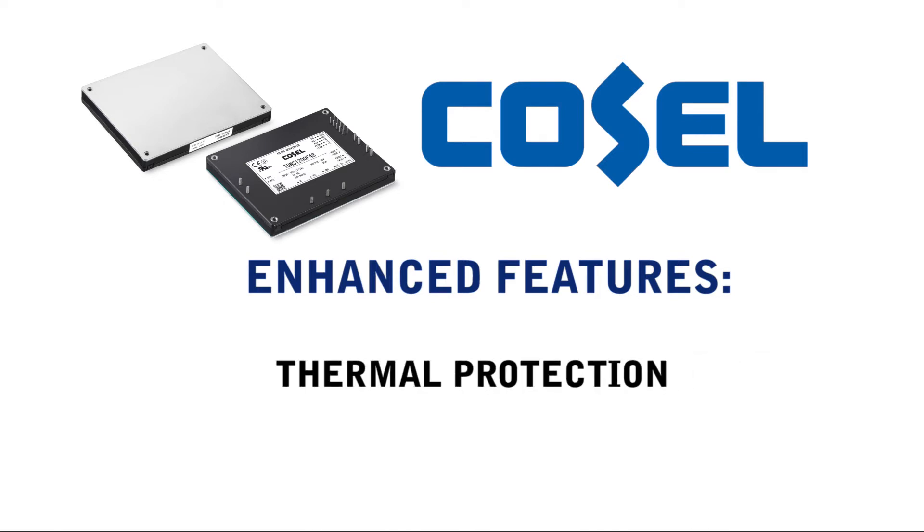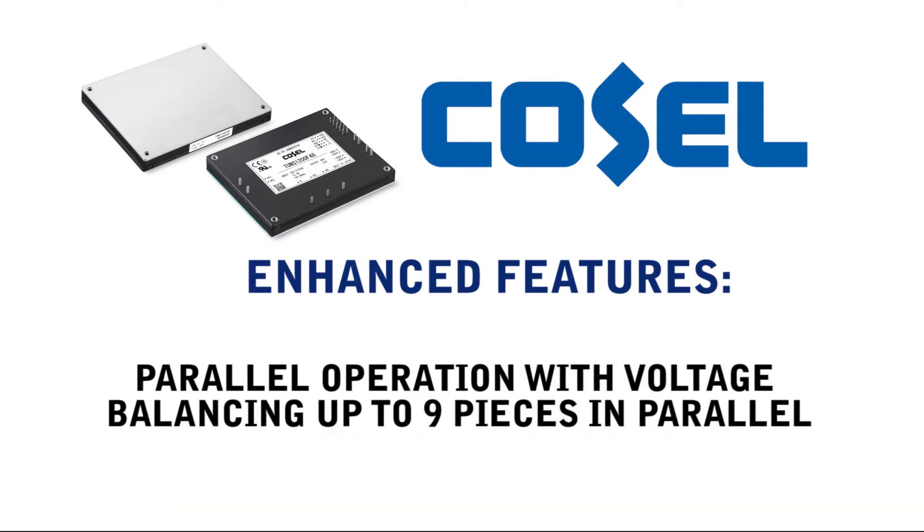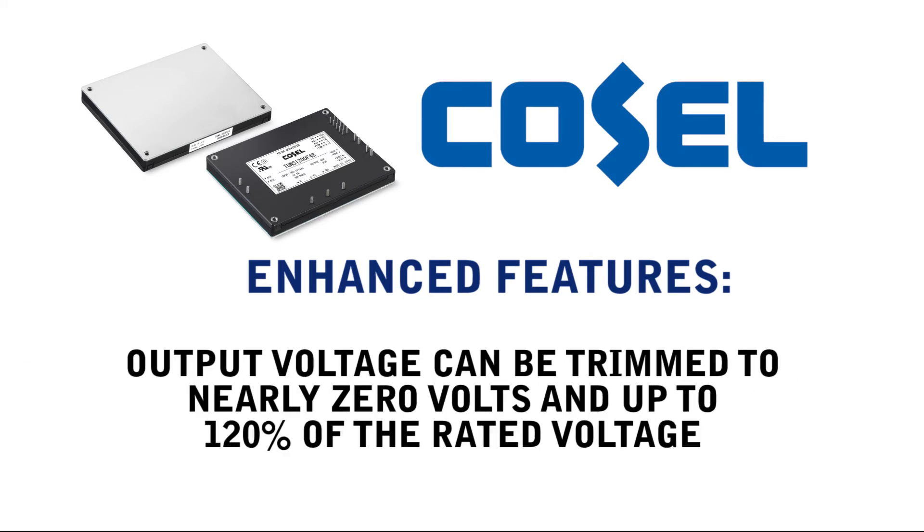The TONS 1200 can also be put into constant current mode for lighting, battery charging, or other applications. Parallel operation with voltage balancing supports up to 9 pieces in parallel, and the output voltage can be trimmed to nearly 0 volts and up to 120% of the rated voltage.